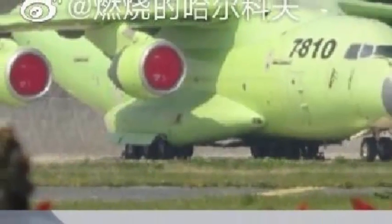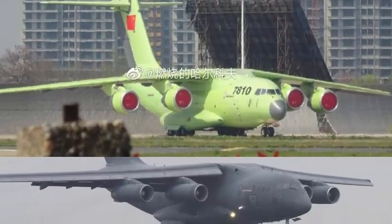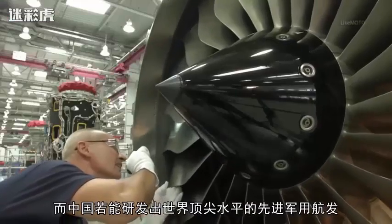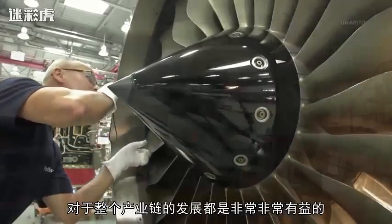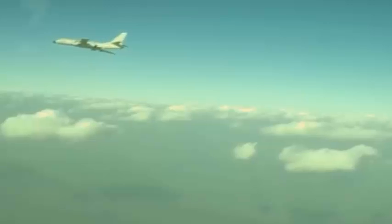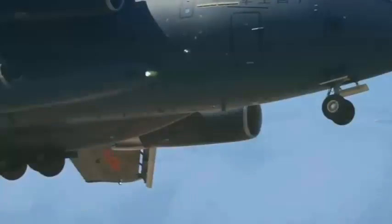Comparing the two engines: the stubby one on top is the Turbofan 20 and the slender one on the bottom is the D-30. In terms of technology, the Russian D-30 is a first-generation large bypass ratio turbofan engine with a bypass ratio of only 2. Research and development began in the 1960s, and it has been widely used on multiple Soviet and Russian models — including the Il-76 military transport, Tu-154 civilian transport, and even modified MiG-31 heavy interceptors — making it the most widely used large bypass ratio jet engine in Russia.